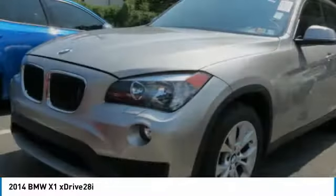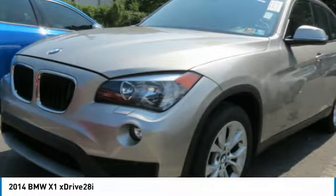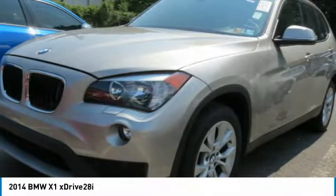The X1 gives you all the refinements, power, and style of other BMWs in a slightly smaller, sporty, and easy to navigate option.